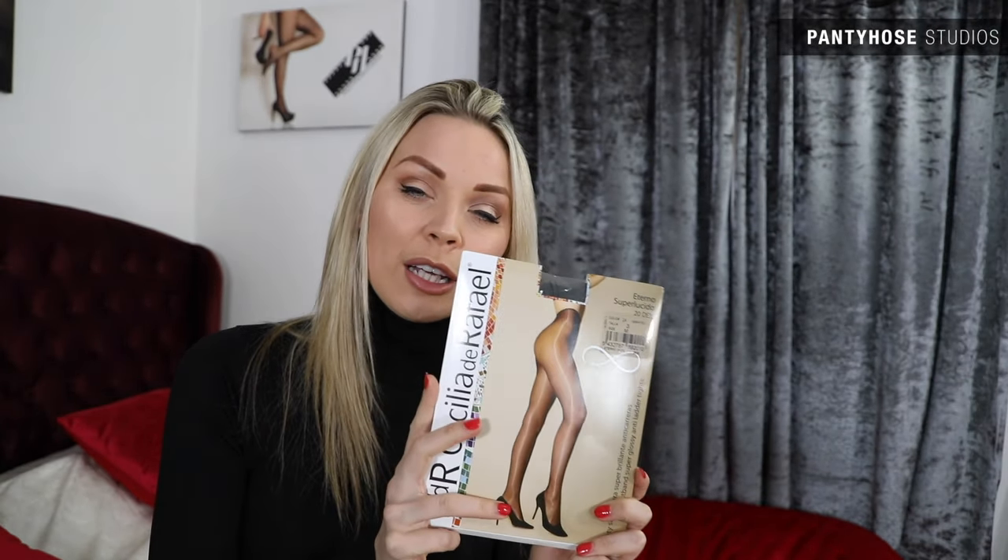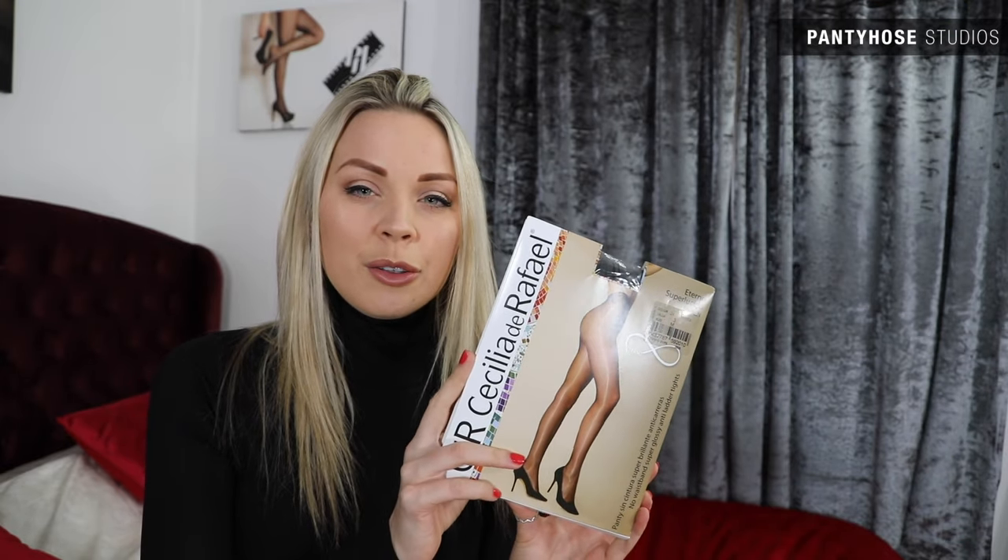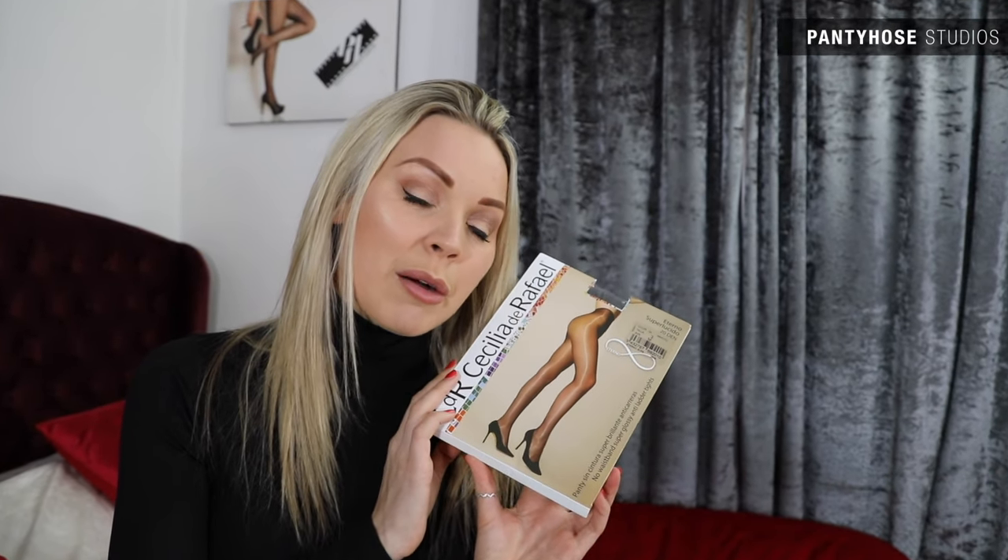I am extremely excited to feel these on my legs again. I haven't worn them in a very long time — since I was at my old house, I think. Give me a thumbs up right now if you remember these pantyhose, if you love these pantyhose, and leave your thoughts in the comments down below.